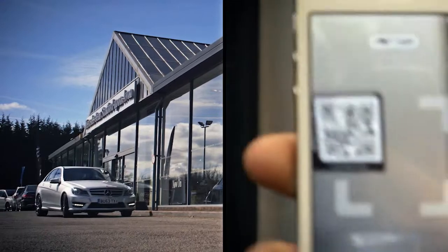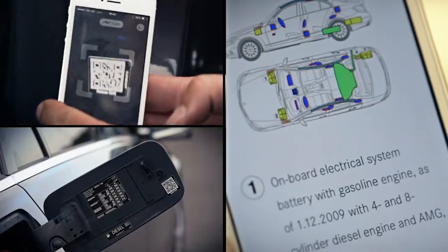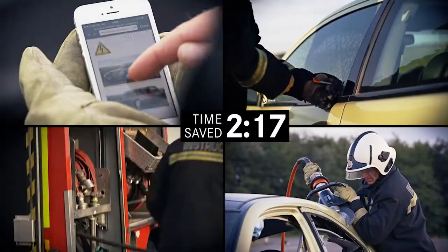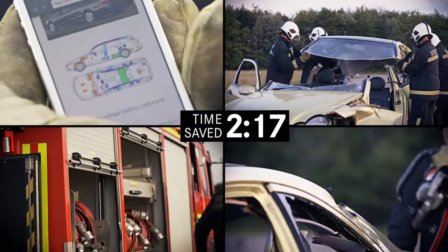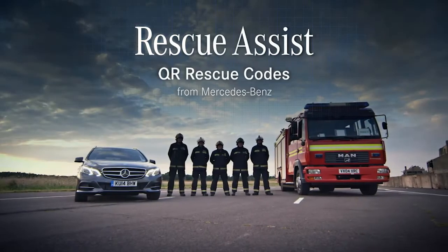We've deliberately waived our patent to allow other manufacturers and producers to use the technology, because ultimately this system gives the rescue services exactly the information they need and saves over two minutes. It's quick and easy access to very important information, and in a casualty-centred rescue it saves us a lot of time — and time will save lives.